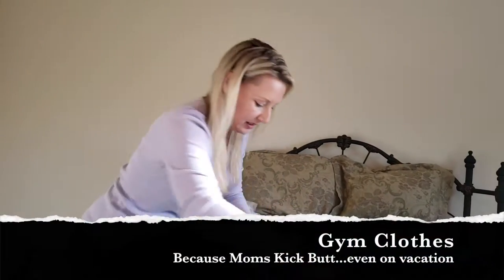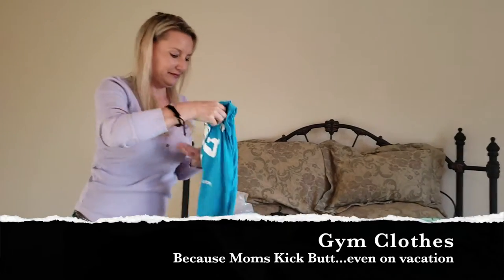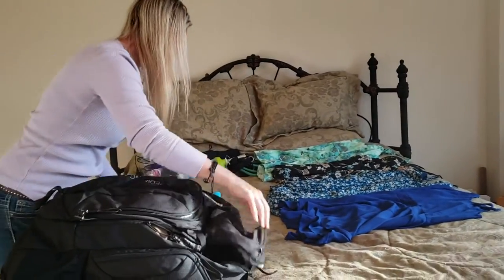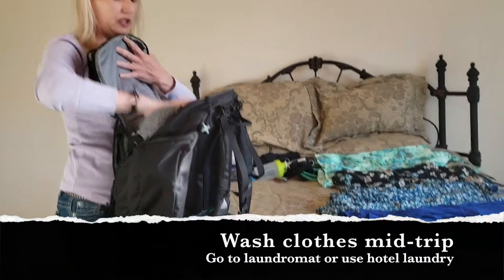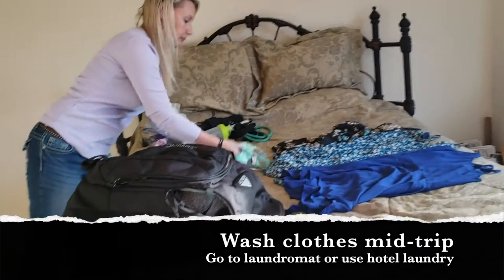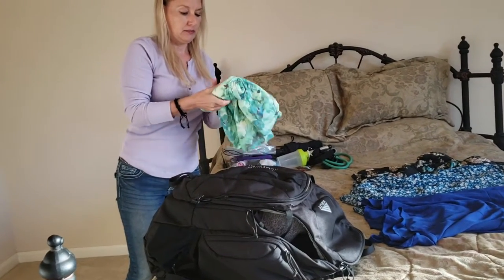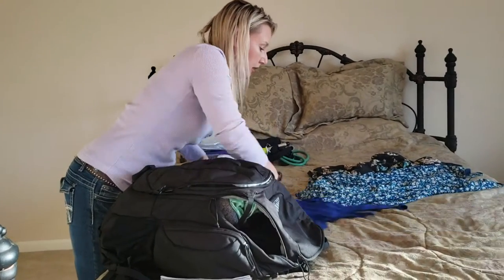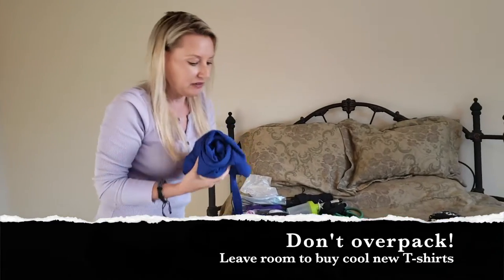I'm a fitness person, so I had to have my gym clothes. I didn't feel the need to pack tons and tons of things because we went to a laundromat at the midpoint. Actually, one of the places we stayed at had a washer and dryer in the unit, and that helped a lot.